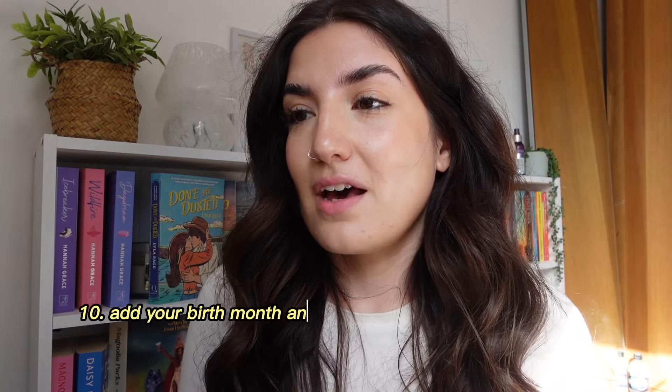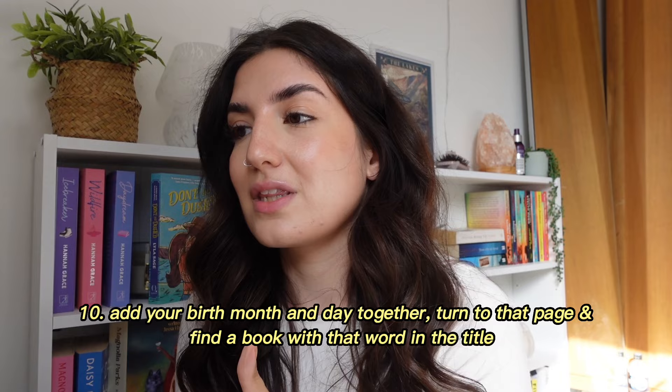We're now on the final prompt, which is a scary one: add your birth month and day together, turn to that page, and find a book with a word from that page in the title. My birthday is the 7th and my birth month is October, so we're going to page 17. The first sentence is: 'You don't need to be like that.' This was really hard — I had to go nearly to the bottom of the page before I could find something. I don't have too many books on my TBR at the moment, and a lot of them have quite unique titles that just don't match everyday conversation.